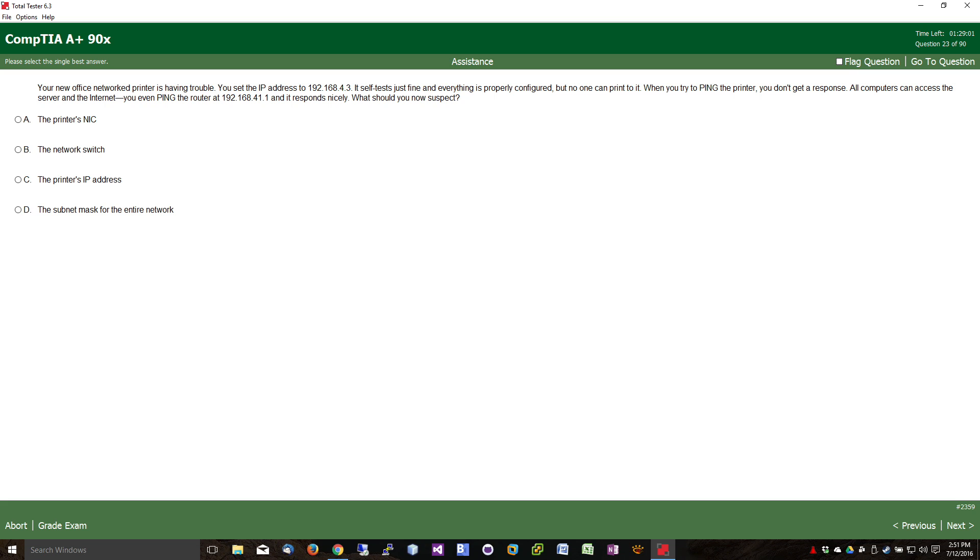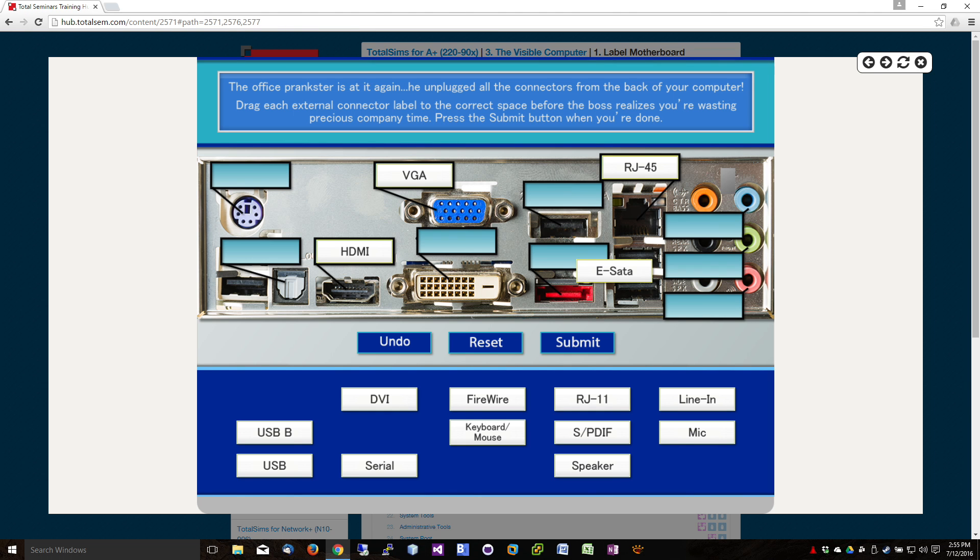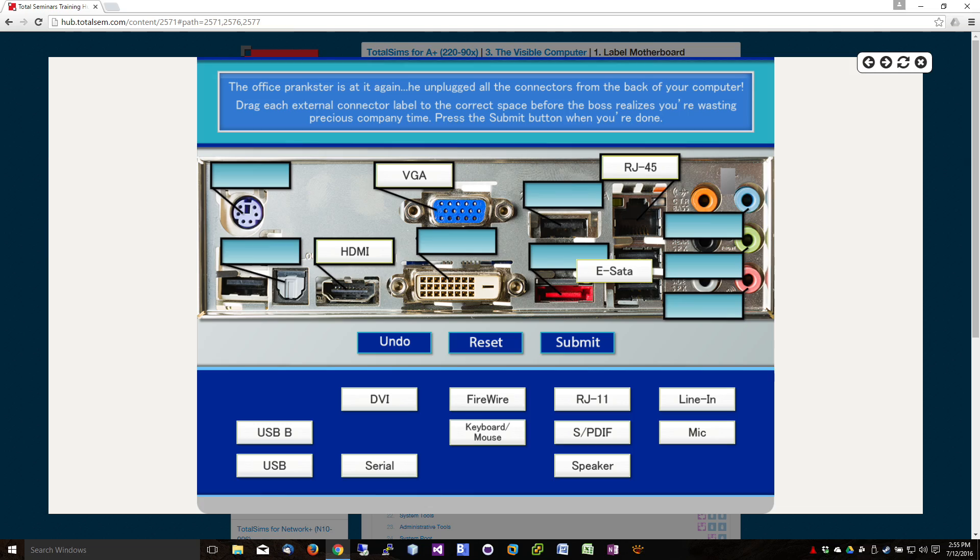To give you an example of a few of these, I've got my Total Practice products here — my practice questions and also my Total Sims, which are designed to emulate performance-based questions. Let me show you a couple of screenshots of what these might look like. Keep in mind these are not from CompTIA — this is my product. Here's an example of a multiple choice question where you click your answer and move along. Here's a performance-based question. With my performance-based questions, I'll actually help you along with it — that does not happen on the real exam — but you can click on things and it will guide you to where you need to go.